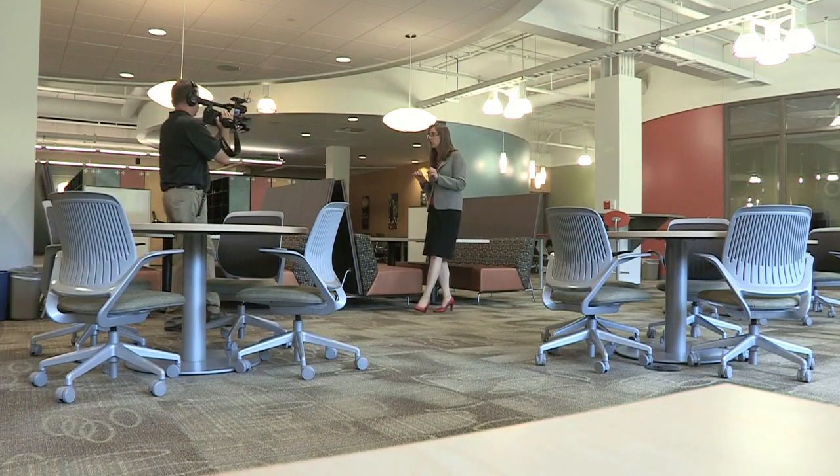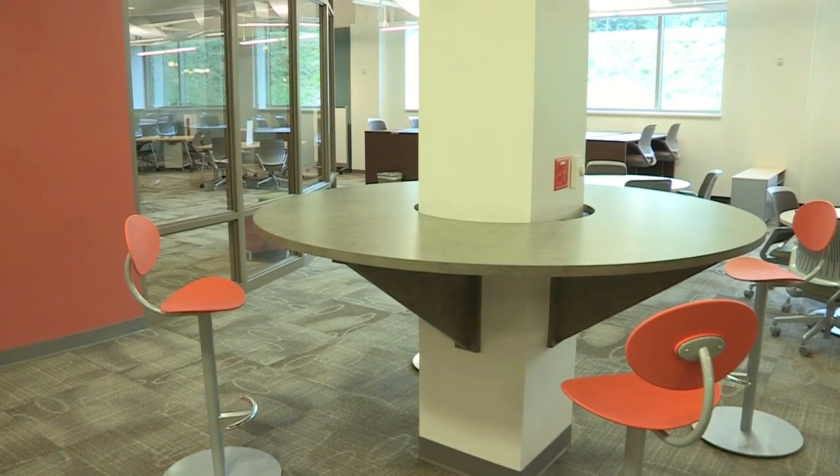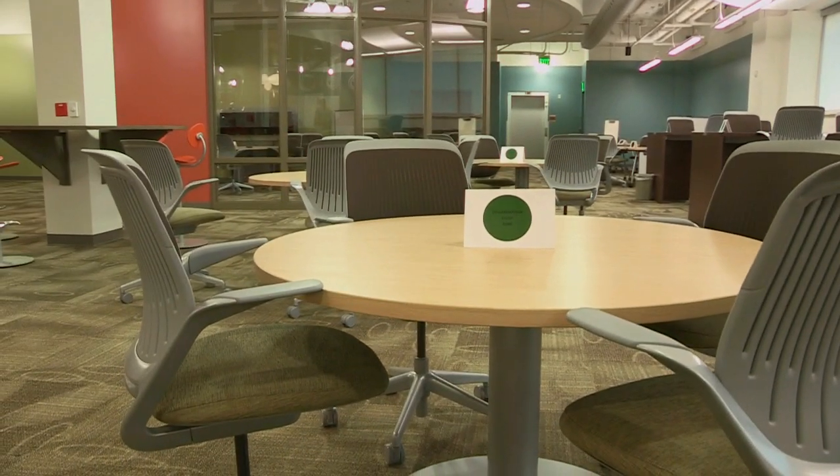We heard loud and clear from students when the library opened that they wanted even more study space. So we listened to you over the last year — student surveys, student focus groups — talking to us about what you wanted. You wanted space to spread out. You wanted space that felt comfortable, but not too comfortable. The furniture design people came in and talked to us about multiple types of furniture they recommended: things at counter height, things at table height, and each of those you'll find in the space. We think you're going to be really comfortable — but not too comfortable.